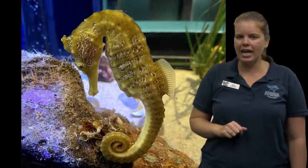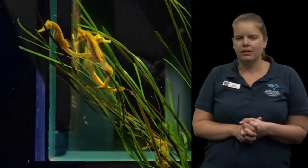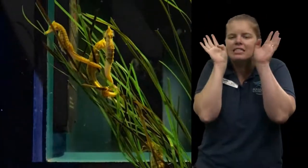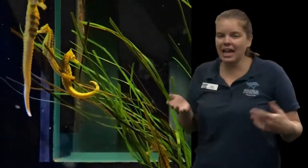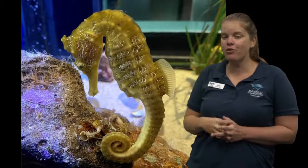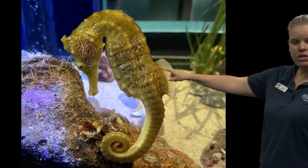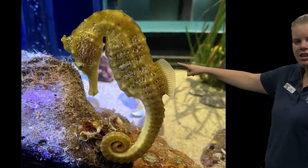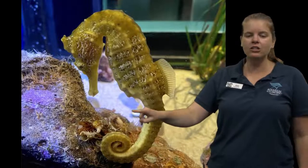It looks like they aren't very good swimmers. If you look really closely, right next to their face they've got these little tiny fins. They also have a little fin on their back — but that's all they have for swimming. Because they're not good swimmers, these seahorses need a way to make sure they don't float away in the water, so they use their tails to hold on. Can you think of another animal that uses its tail to hold on? If you're thinking of a monkey, that's a great example.